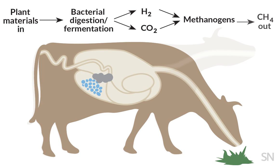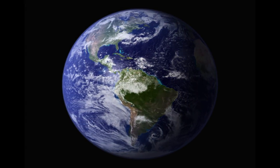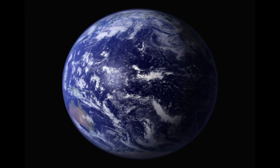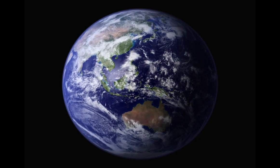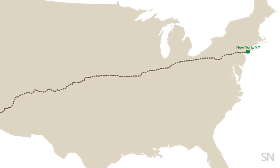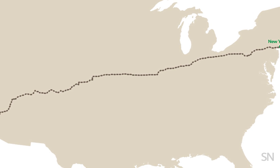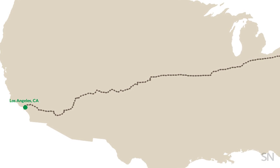Cows release that methane into the air with a healthy belch. Unfortunately, methane is a greenhouse gas that's really good at heating up Earth's atmosphere. A year of one cow's burps has the environmental fallout of three cross-country road trips from New York to LA — all that gas is cause for concern.